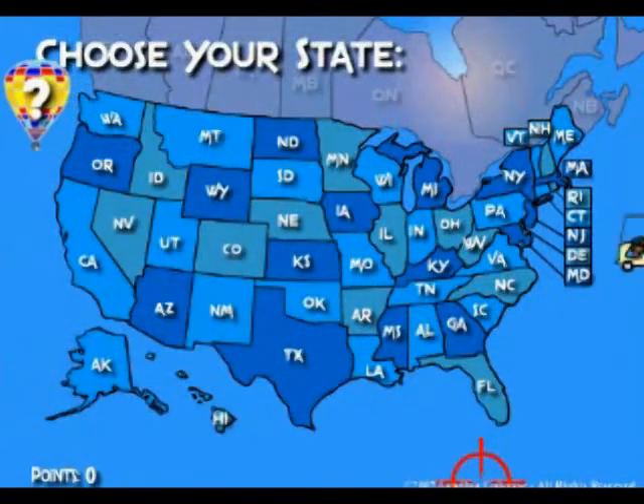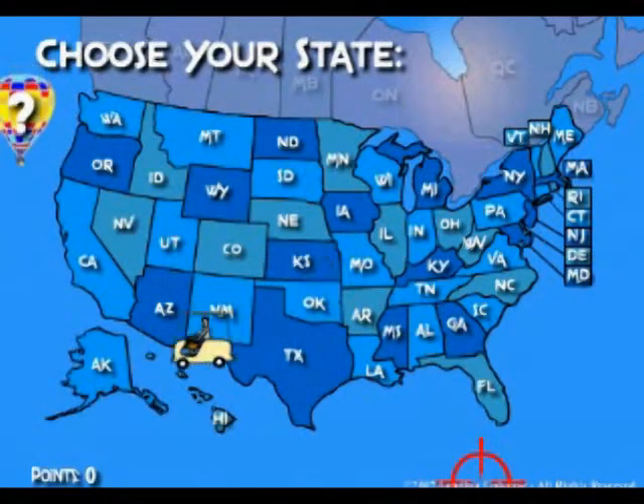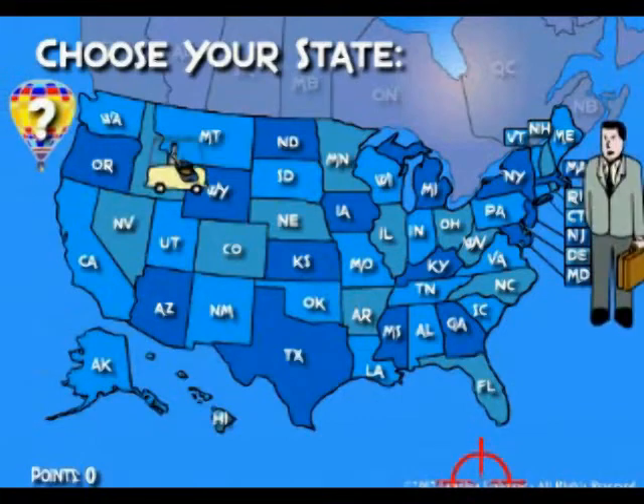I'll show you how to get a commercial loan application in less than three minutes, and then you will get six lenders calling you in 24 hours.